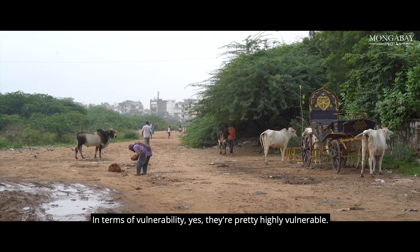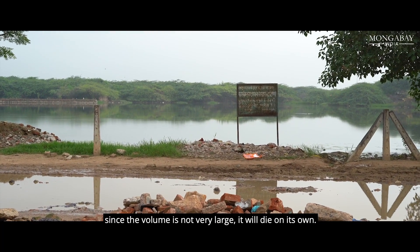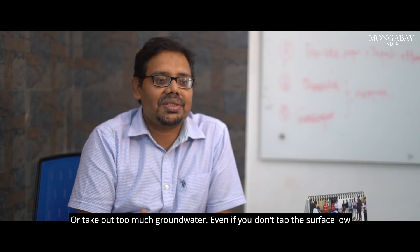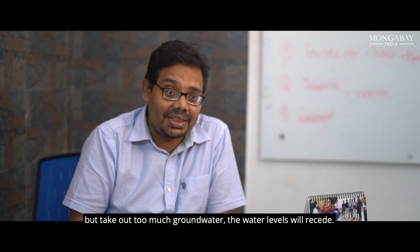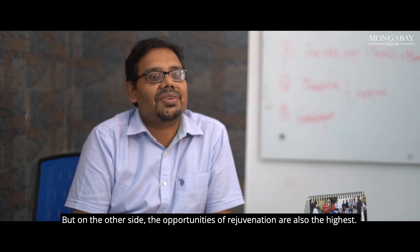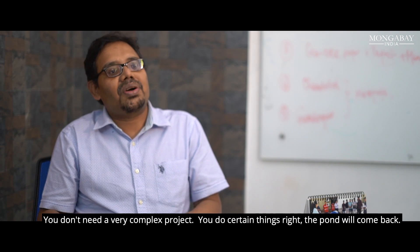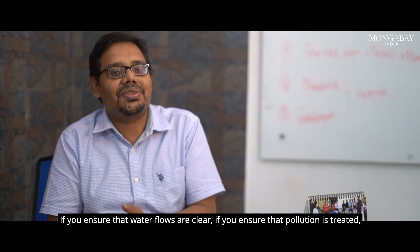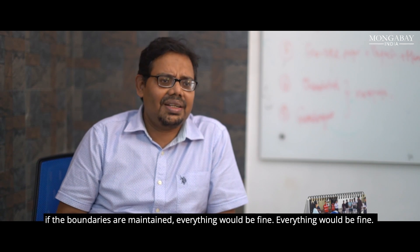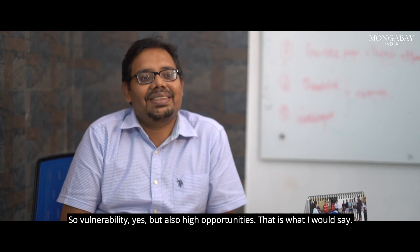In terms of vulnerability, yes, ponds are pretty highly vulnerable. Stop the inflow, and since the volume is not very large, it will die. Or extract too much groundwater, and the water levels will recede. But on the other side, the opportunities for rejuvenation are also at the highest. You don't need a very complex project. If you ensure that water flows are clear, pollution is treated, and boundaries are maintained, the pond would come back. So: vulnerability yes, but also high opportunities.